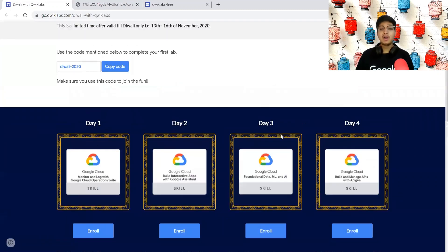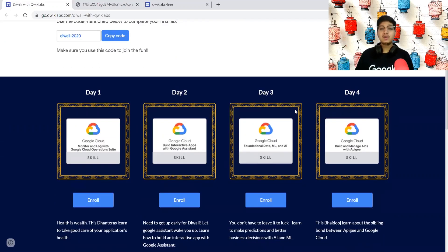If you have already earned all four of them, then sadly you are not eligible for this. But if you've earned only two or only three of them, then you are still eligible — just complete the remaining labs and you are all good.